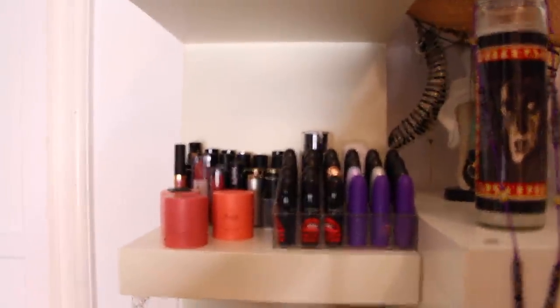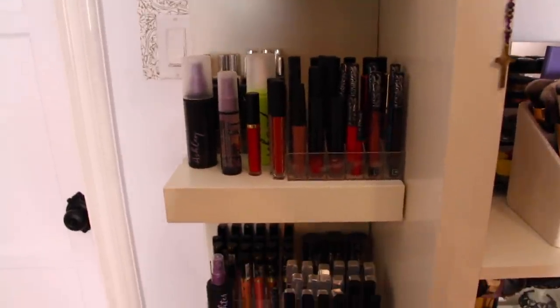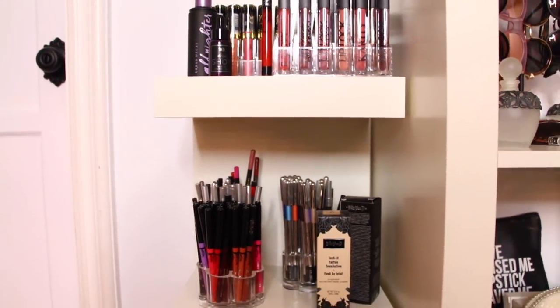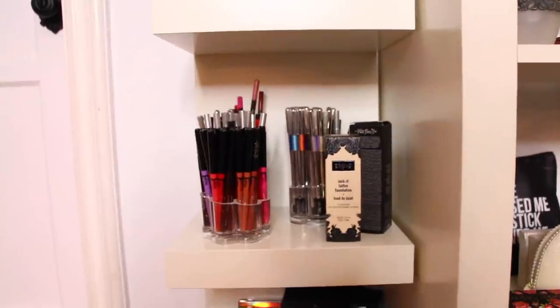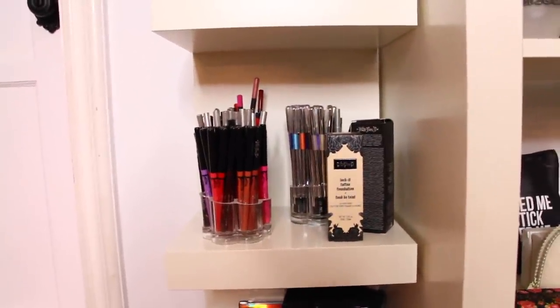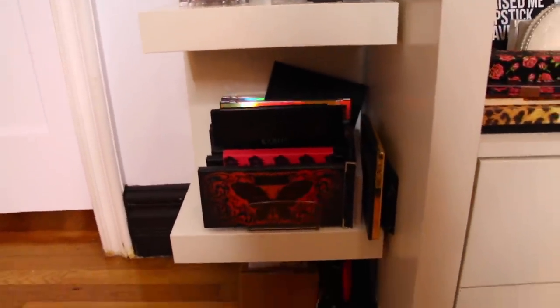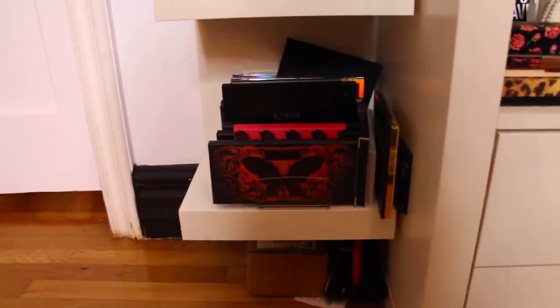Lipsticks, more lipsticks. And I've organized them by color. Some foundations. And then here I have a lot of my palettes.